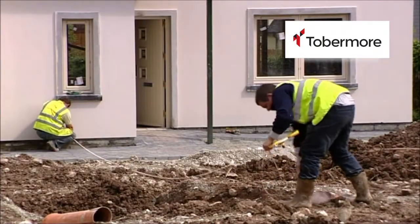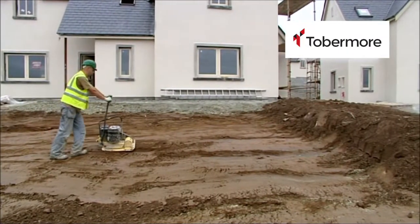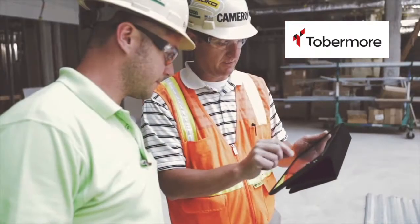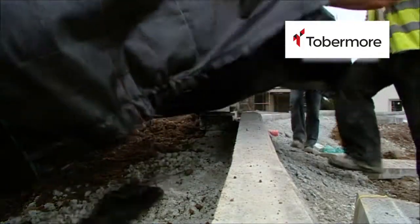After marking out the specific area that is to be paved, it is dug out to the appropriate depth. The depth will be predetermined by the engineer to facilitate the site requirements. After the correct depth has been achieved, a geotextile is fitted, covering the bottom and sides of the area.